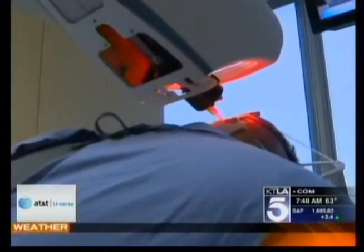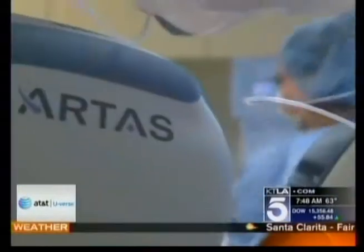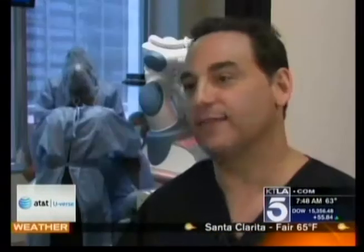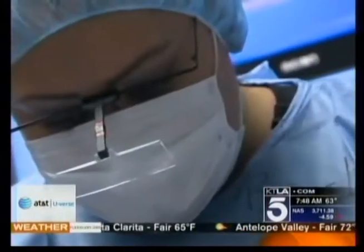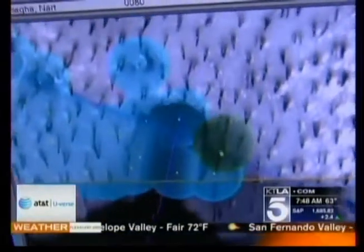ARTAS uses digital imaging software to map out an area behind the head where hair still grows. A robotic arm takes follicles from there, then implants them in the trouble spots. The doctor still makes the incisions for where the grafts are going to grow, and staff put the hairs into those sites. Hair is plucked at random so it doesn't leave any odd-looking patches.